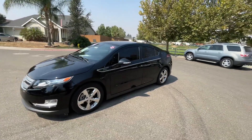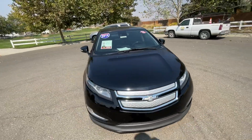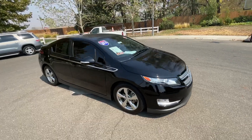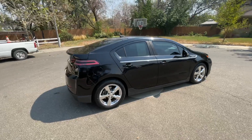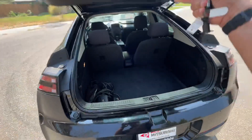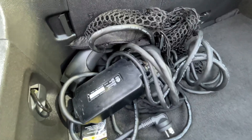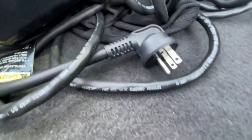It's got 70,400 and something miles on it. It's a hybrid — you plug it in, even into a regular wall socket if you'd like. It uses the battery first for power and then changes over to gas. Here's the charging cord — you can plug it right into a regular wall socket.